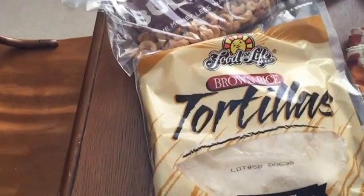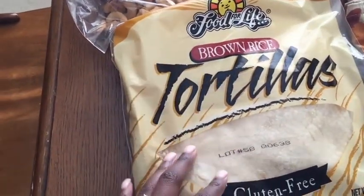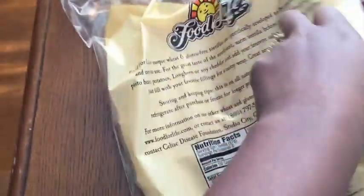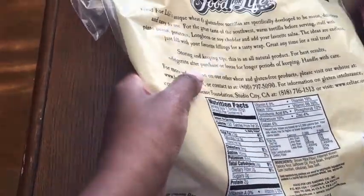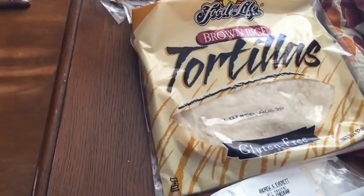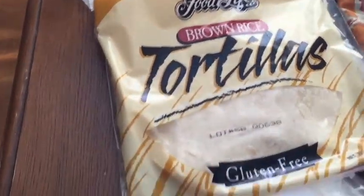So let's start with these tortillas. We use them for desserts as well as breakfast burritos. Sometimes I take almond butter and make some date paste and spread it on there. They have really good ingredients, so I'm really excited about this because it's something we can eat and it's gluten free. Look forward to hopefully some tutorials on that.